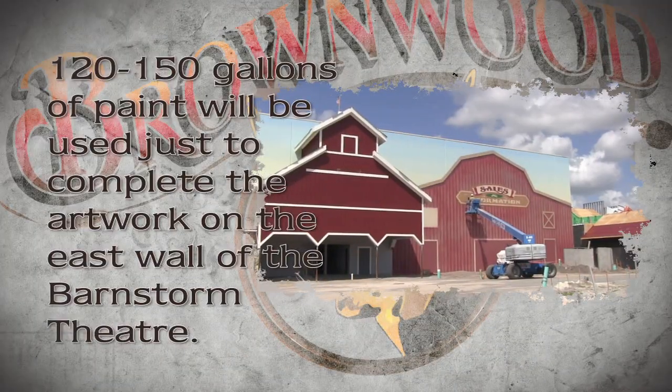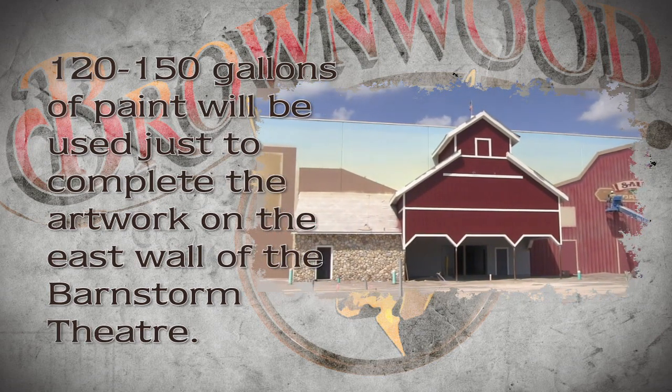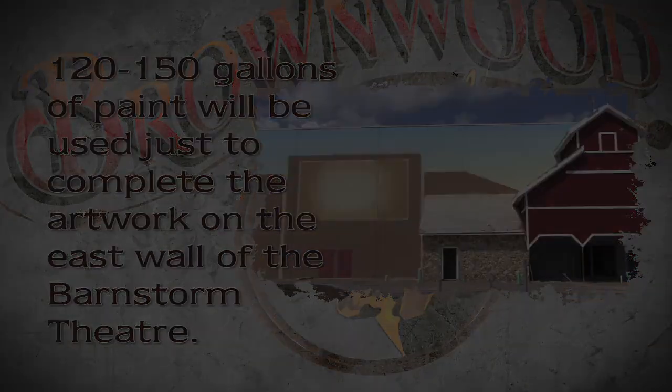Speaking of paint - 120 to 150 gallons of paint will be used just to complete the artwork on the east wall of the Barnstorm Theater. Welcome back to the Building of Brownwood, where we're talking art on the outside of buildings with Dennis Graves of Famous Painting.